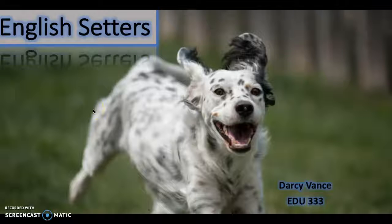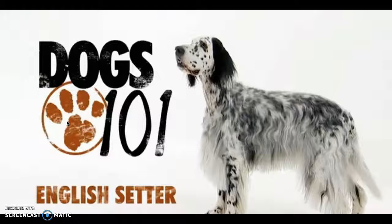Hi, everyone. My name is Darcy Vance. I'm going to inform you today about English Setters. Here is a very informational video on English Setters.